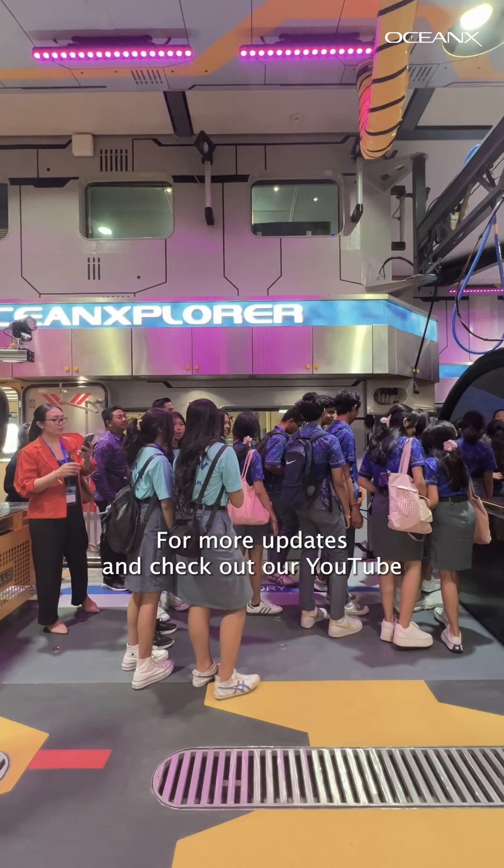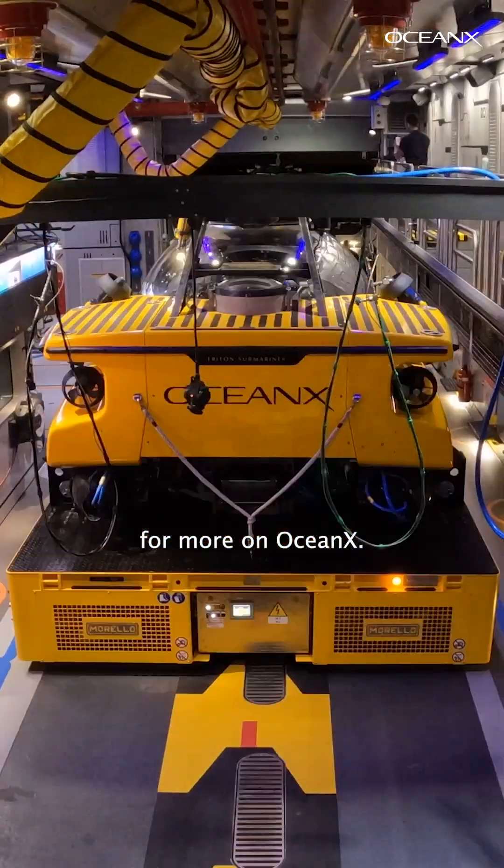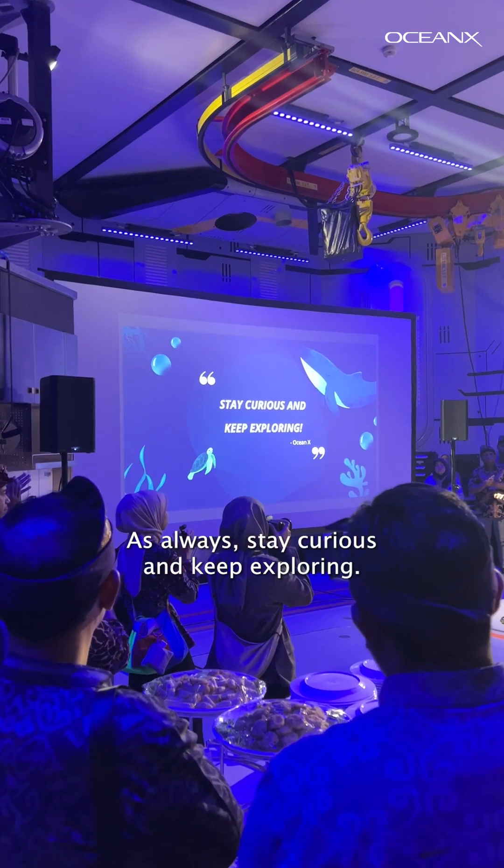Keep an eye on our feeds for more updates and check out our YouTube for more on OceanX. As always, stay curious and keep exploring!